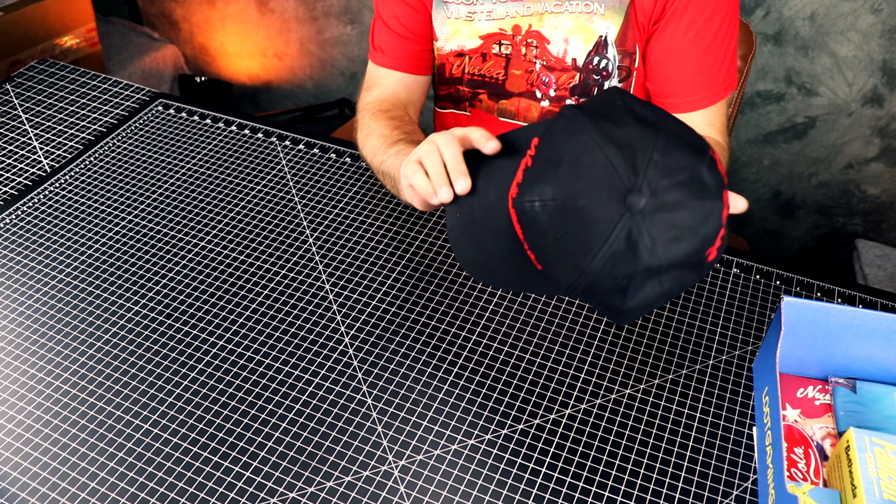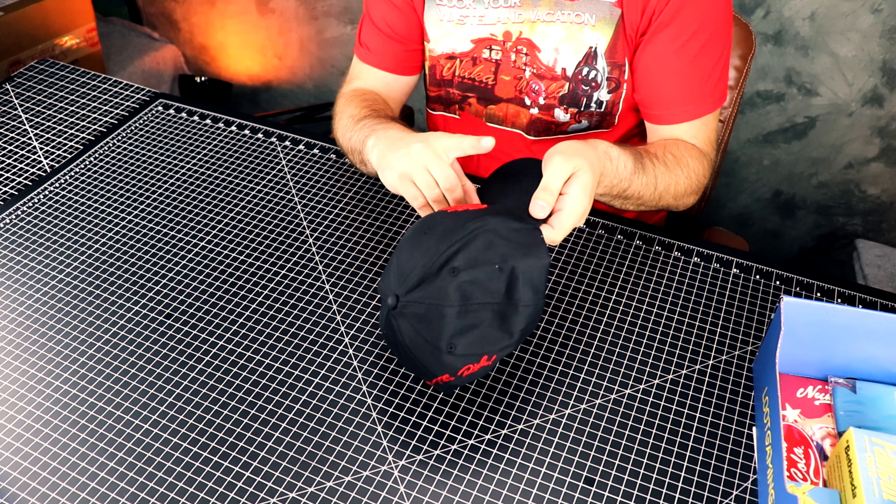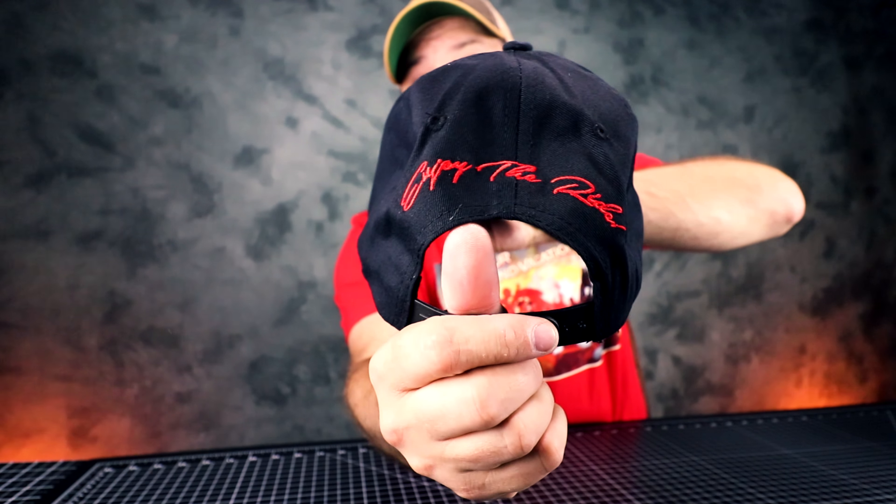Next item, we have a hat. It says 'Enjoy the Ride.' Let me try the hat on. That's what the hat looks like — it's a cool hat, I like it. It's kind of cheap though; the bill is not like your rigid bill like you normally have. It's a little cheapy, but overall it's okay, I like it.